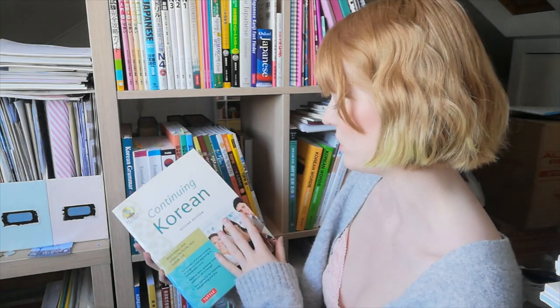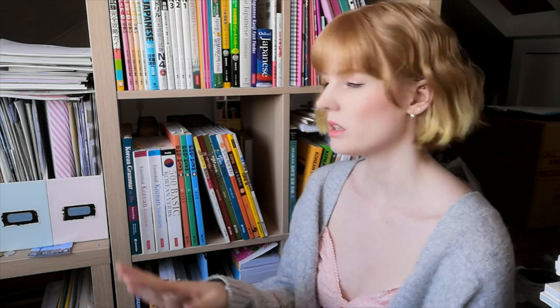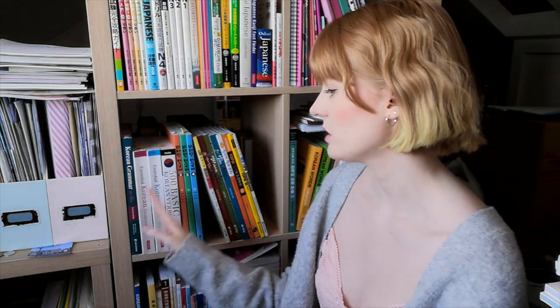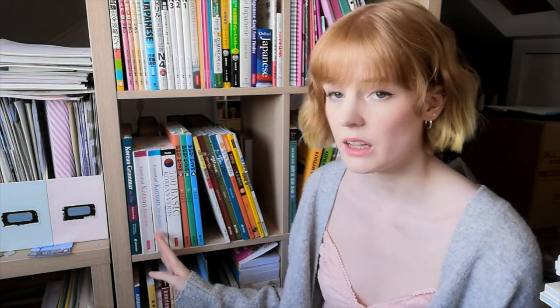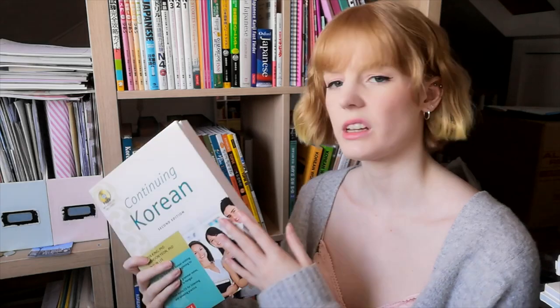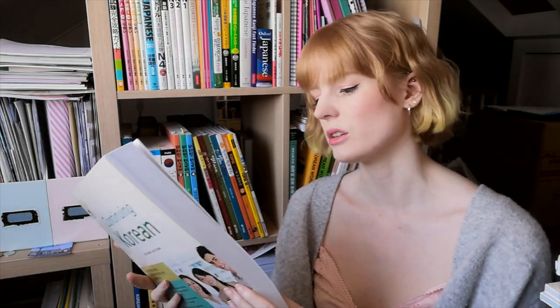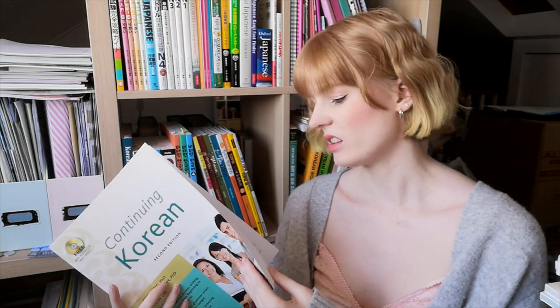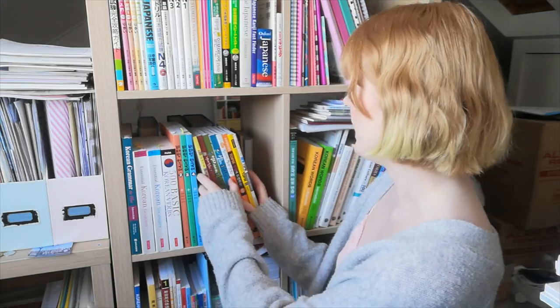Then we have Continuing Korean. I'm not using this at the moment — I'm trying to focus on one or two resources. My main textbook is the Vitamin Korean series, and I'm also using Korean Grammar in Use and Essential Korean Vocabulary. I can't really see myself working through Continuing Korean from beginning to end since I have other textbooks, so for now it's going in the cupboard.